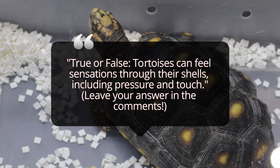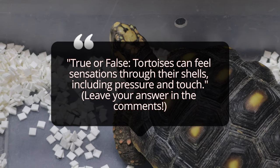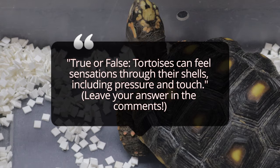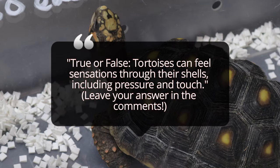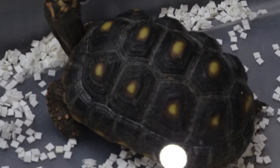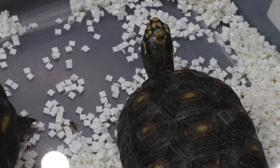In the wild, red-footed tortoises eat a mix of fruits, vegetables, leaves, flowers, and even the occasional insect. In captivity, their diet should include a balance of leafy greens like dandelions, collard greens, and kale, as well as fruits like papaya, mango, and berries. They can also benefit from occasional proteins such as cooked eggs or lean meat, though it should be a small part of their diet. Always avoid offering them food high in oxalates or phosphorus, which can lead to health problems.